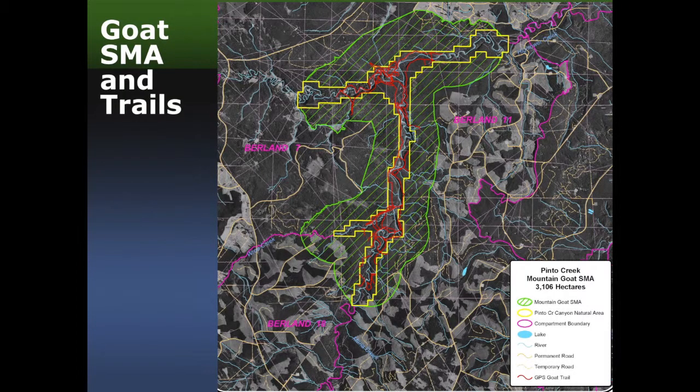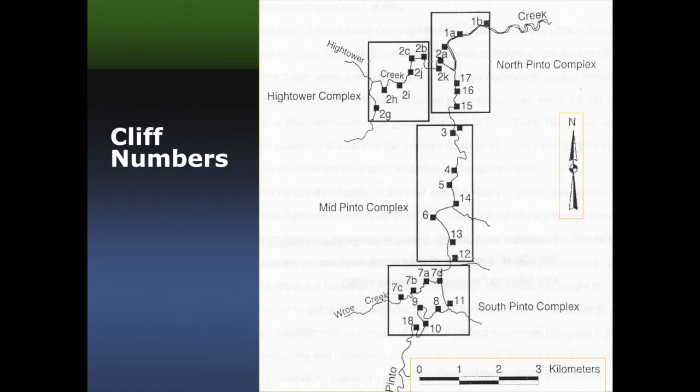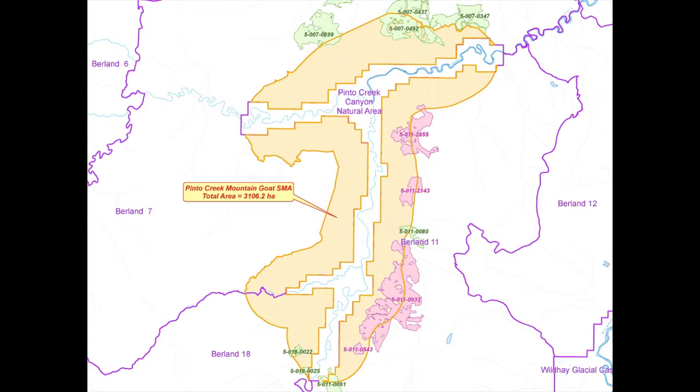We developed a habitat conservation strategy, now at version 5 as of October 2009. This aerial view shows the yellow protected area — the Pinto Creek Canyon Natural Area — with the green special management area around it. The white areas are the harvesting blocks in Burnham 11, 18, and 7. All the red lines are GPS-recorded goat trails — these are the trails the goats use to move between the cliffs. Here's all the cliffs numbered, a system established 15 years ago that we've used to govern our surveys ever since. This depiction shows harvesting in the special management area: the green blocks from four or five years ago and the pink from just the last two or three years.